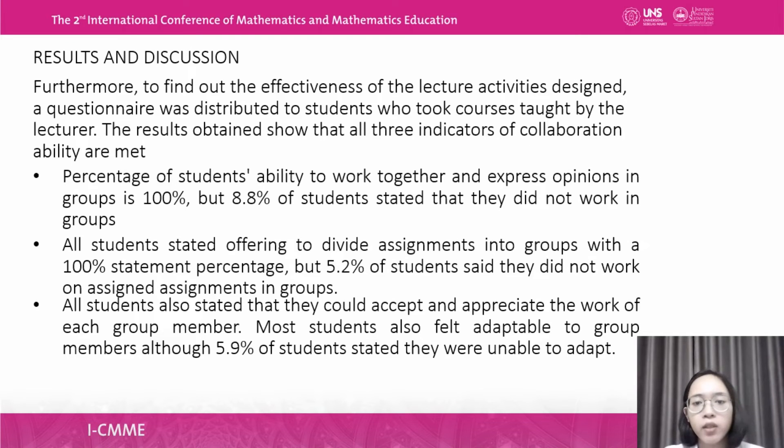To find out the effectiveness of the learning activities designed by the lecturer, a questionnaire was distributed to students taking courses taught by the lecturer. The research found results across all three indicators of collaboration ability. The percentage of students able to work together and express opinions in the group was 100%. All students stated they were willing to share work or assignments in the group, could accept and appreciate the work of each group member, and most felt adaptable to group members, although some students were unable to adapt.